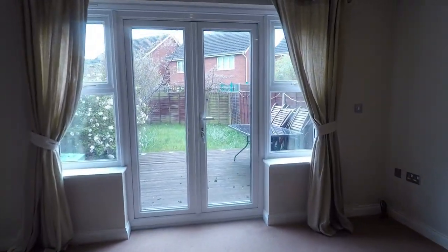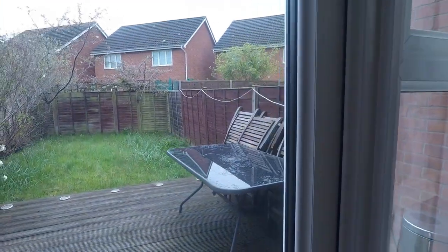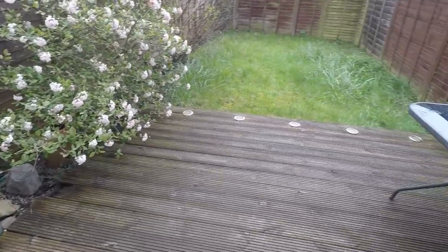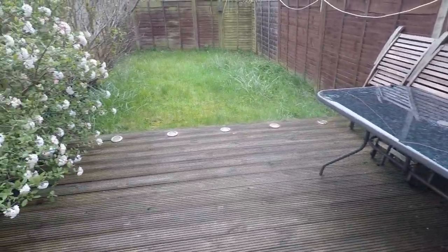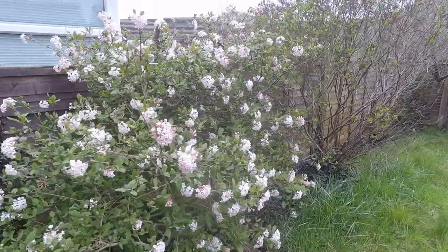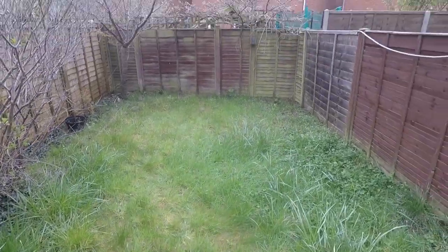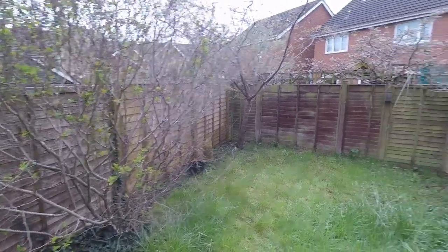Heading outside into the rear garden, we step out onto a decked area where you have plenty of room for garden furniture. You've got mature flowers, trees, and bushes along the left hand side of the garden, and then a flat lawn area. The garden is fenced on either side.